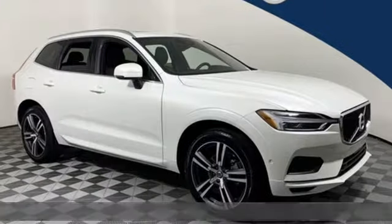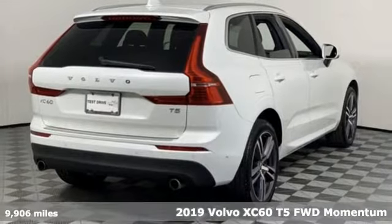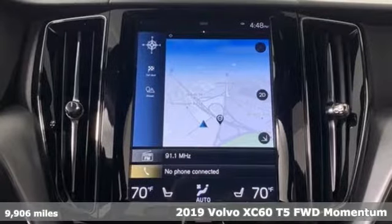It's a 2019 Volvo XC60. When it comes to comfort, convenience, and safety, it comes with more of what the others wish for.